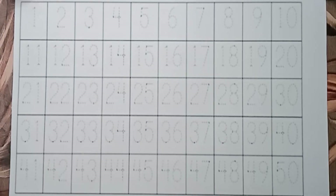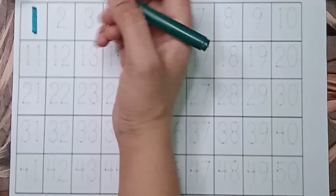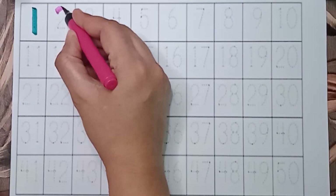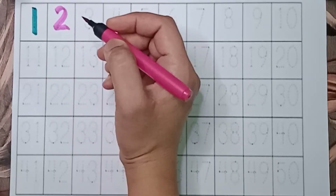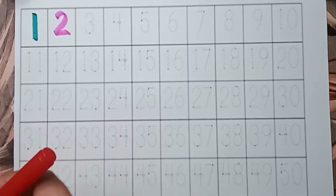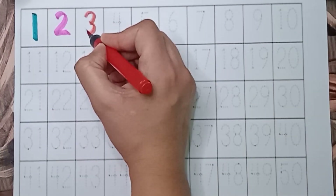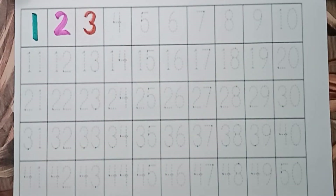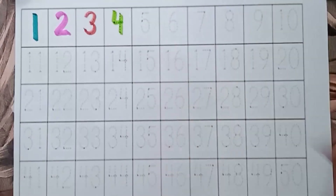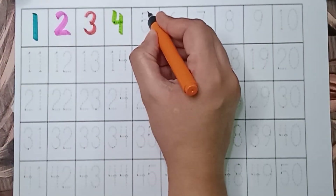Green color — 1. Pink color — 2. You need to repeat after me, okay? Red color — 3. Light green color — 4. Orange color — 5.